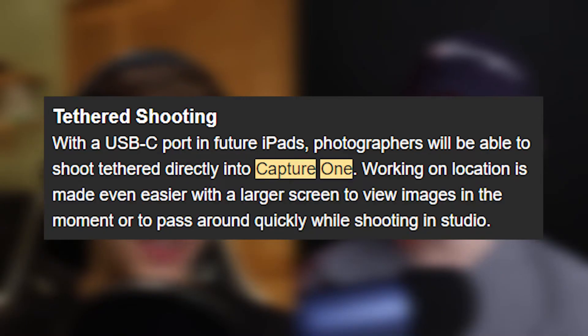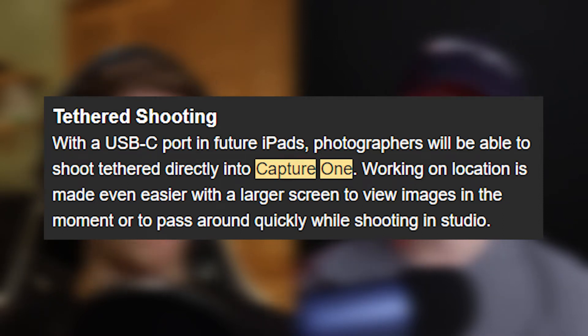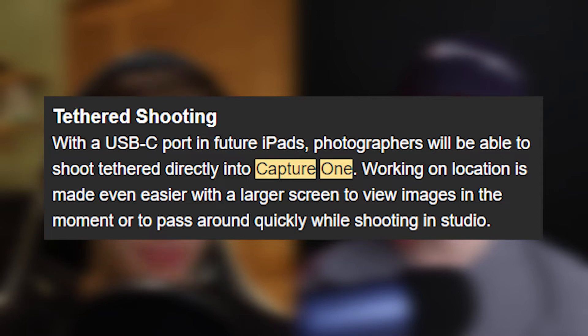Some of the features they're looking to include is tethered shooting directly into Capture One. I only said directly into Capture One because in their email it didn't sound very clear that it was direct to the iPad — they never mentioned that specifically. So I'm just hoping for the best that it actually means directly to Capture One on iPad. It was just really weirdly worded, so we'll see.